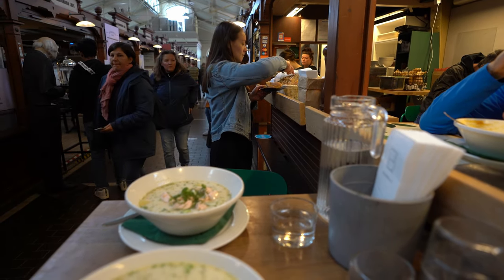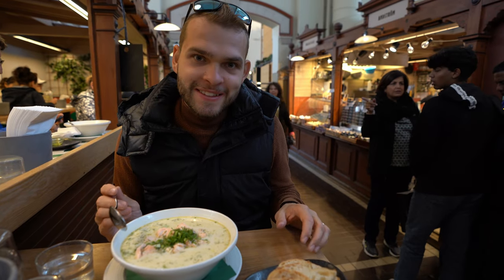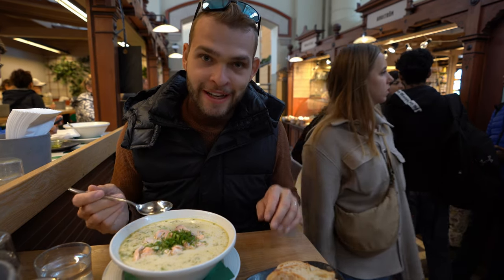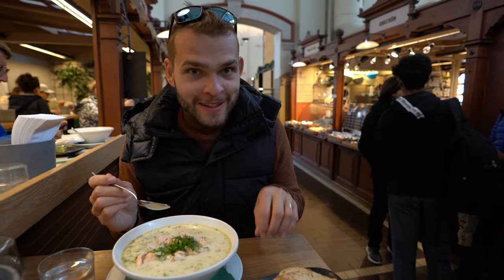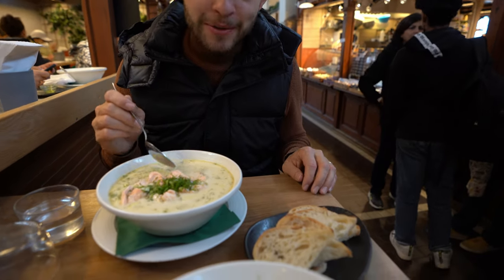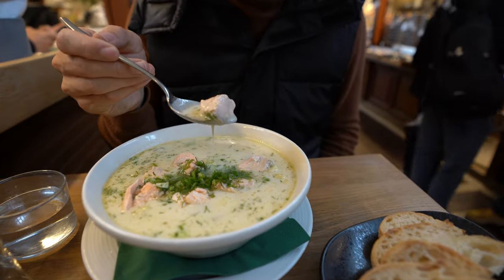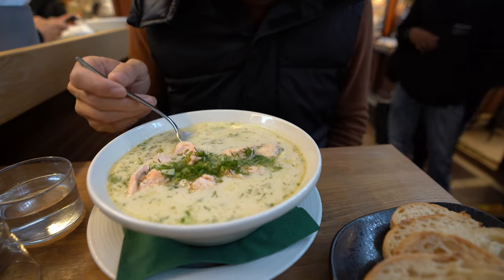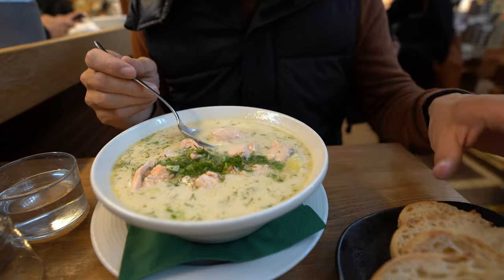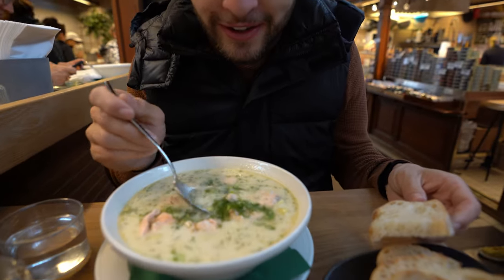I have to admit this was on our bucket list for visiting Helsinki — Natalia had been talking about having this soup at this specific place in the food hall for so long. And here it is: a creamy salmon soup with such large pieces of salmon, served with bread and fresh onions. It looks super delicious!